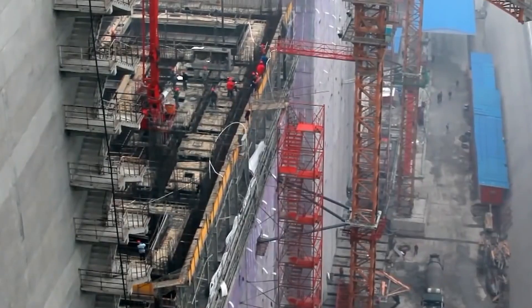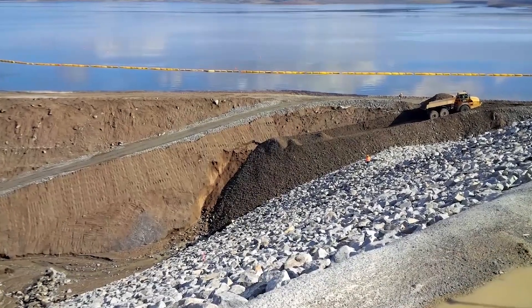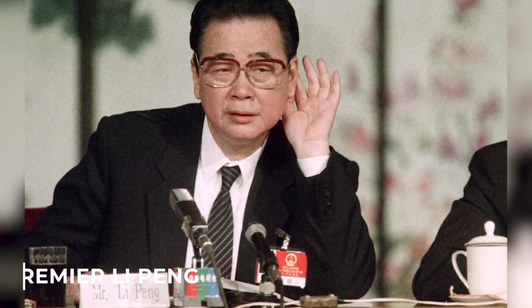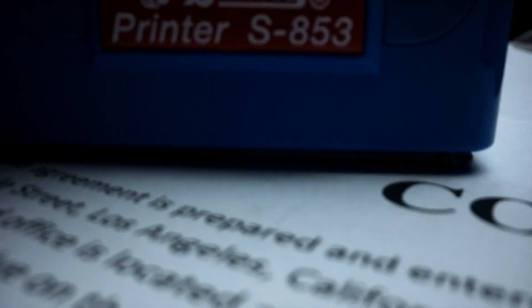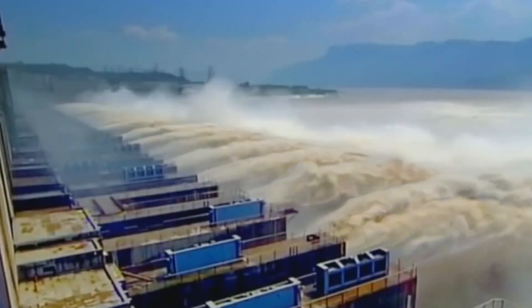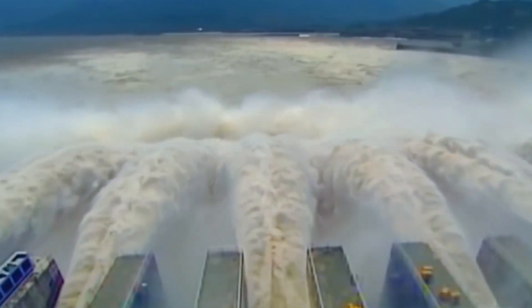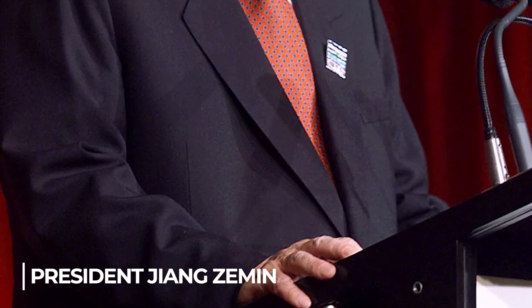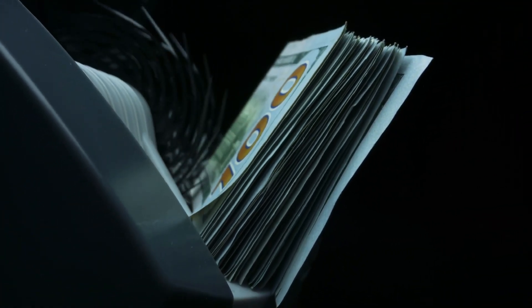Due to these issues, construction on the Three Gorges Dam was put off for nearly 40 years as the Chinese government deliberated whether to move forward. Premier Li Peng, an engineer by training, was finally successful in convincing the National People's Congress to approve the dam project in 1992, despite the fact that nearly a third of the body's members abstained or voted against it — an unprecedented display of opposition from a typically compliant body. President Jiang Zemin did not attend the dam's official inauguration in 1994, and the World Bank declined to provide China money for the project because of serious environmental and other concerns.